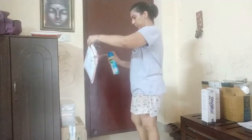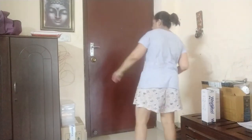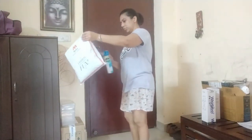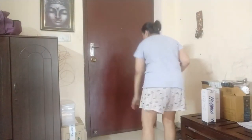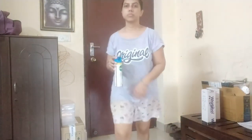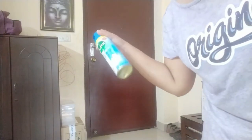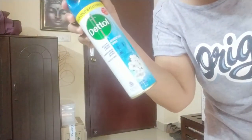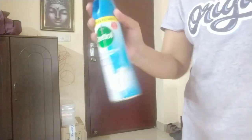I just received a few parcels coming in from Myntra — not sponsored or gifted, bought it for myself. So I'm sanitizing them and they will be kept quarantined for a day or two. I'll show you what I got in my upcoming videos. I was sanitizing these parcels using Dettol's disinfectant spray — so far it's running good because it's easy to use.